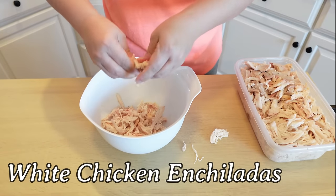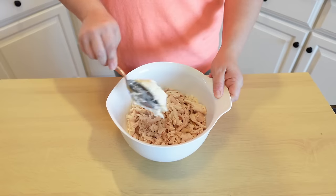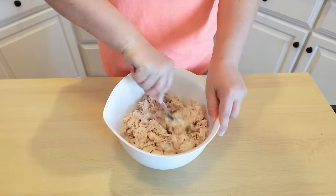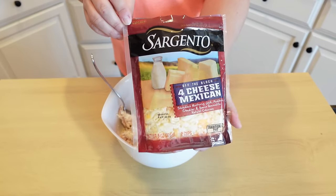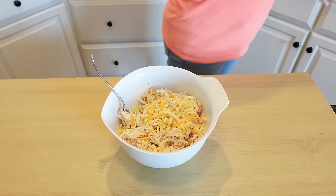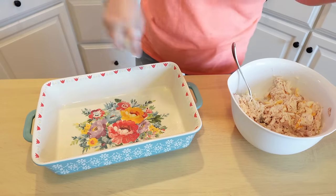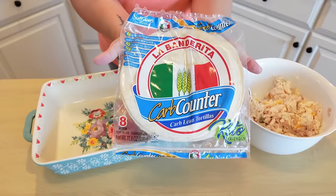For white chicken enchiladas, start with some rotisserie chicken in a large bowl. Add a little softened cream cheese and about one cup of shredded Mexican blend cheese — give that a stir to combine. This is your enchilada filling. Grab your 9x13, give it a quick spray, and you're ready to roll up the enchiladas.